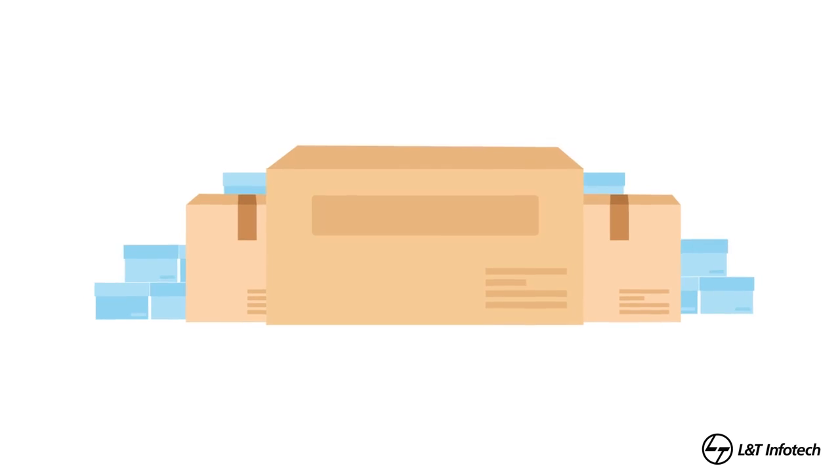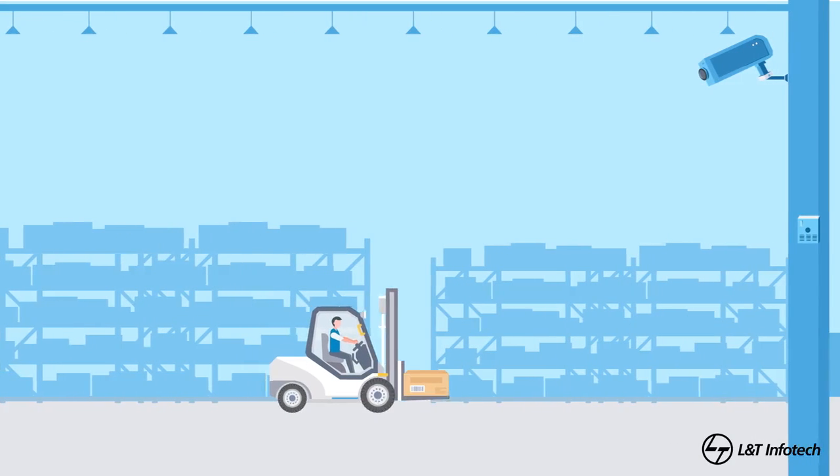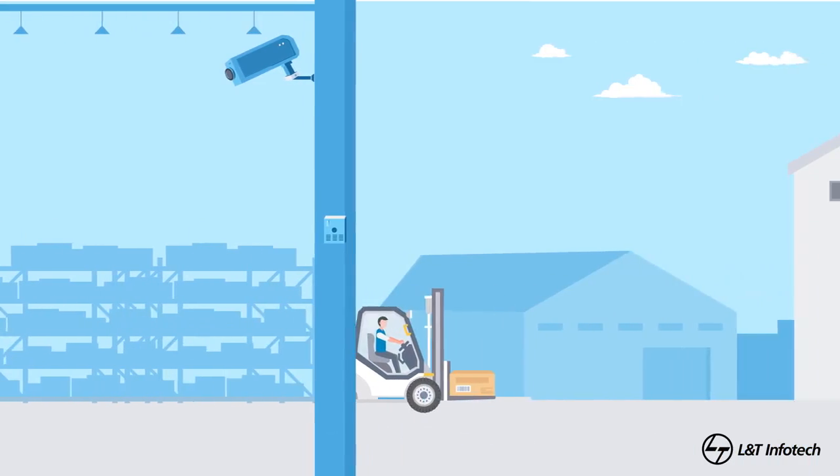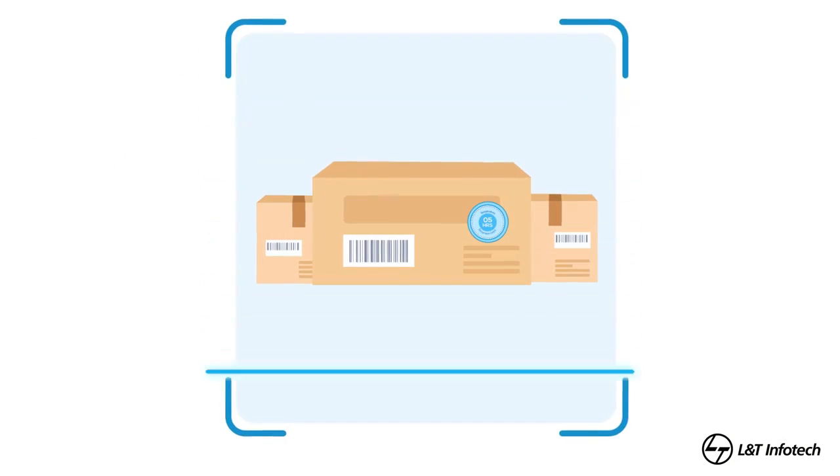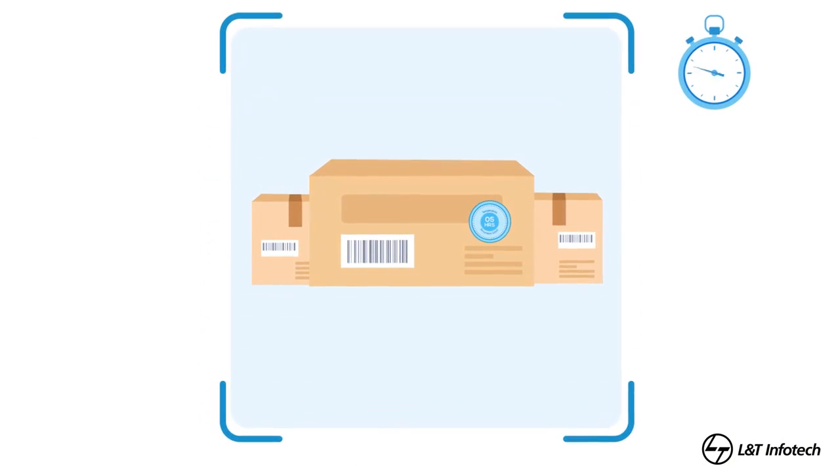Containers are tagged with unique license plate numbers, and sensors are put on the warehouse doors. Whenever these containers are moved in and out, unique license plates are automatically read to establish the time duration for temperature excursion.